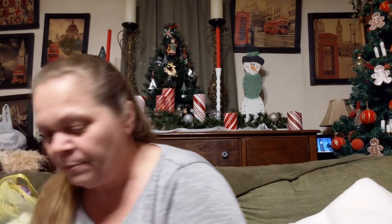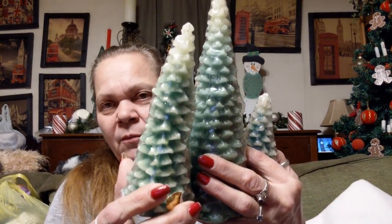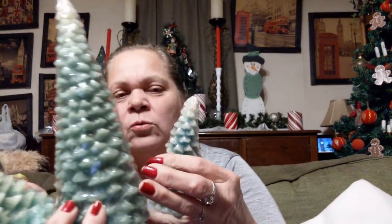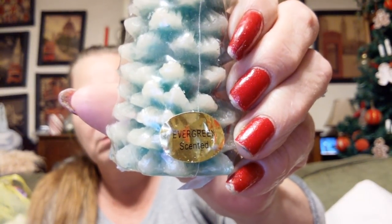Then I got these. These were $3 for $4.25. They're more of the wax molded candles, and it actually says something — evergreen scent, I think it says. I just wanted them to go with my collection of molded candles.